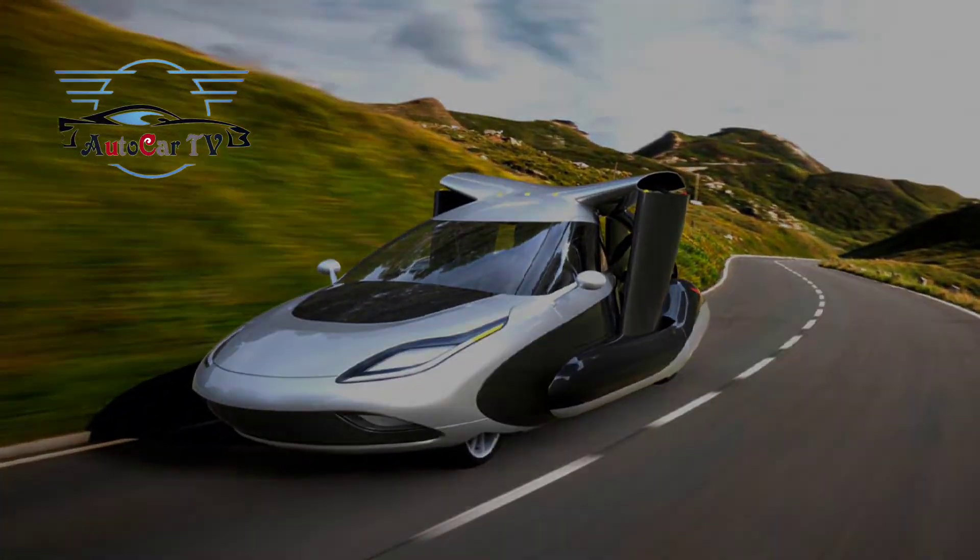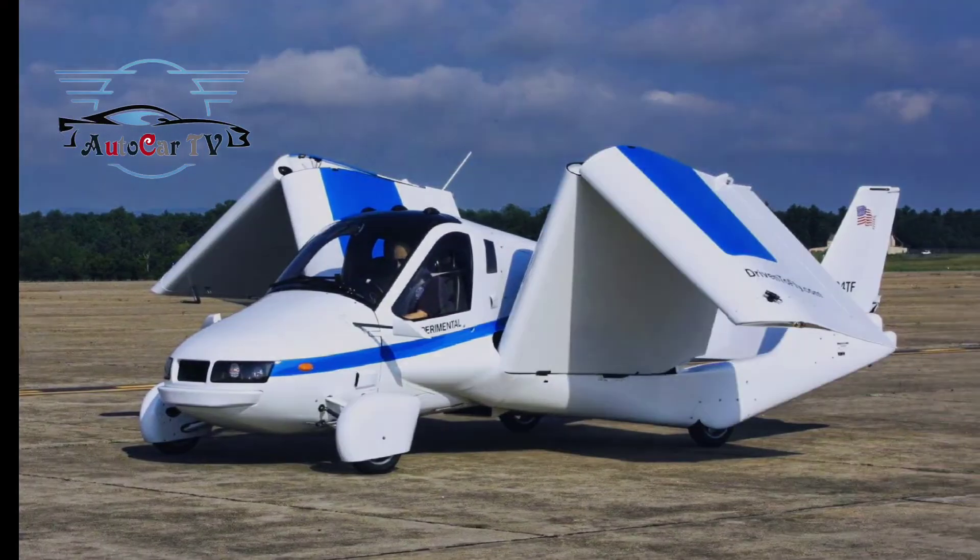Terrafugia has previously launched the first model of the TFX flying car at a price of US $279,000.